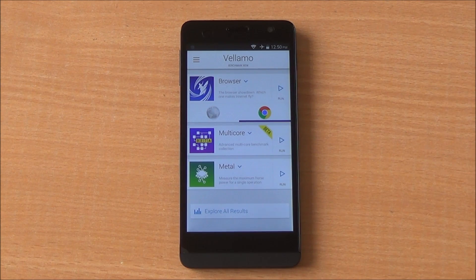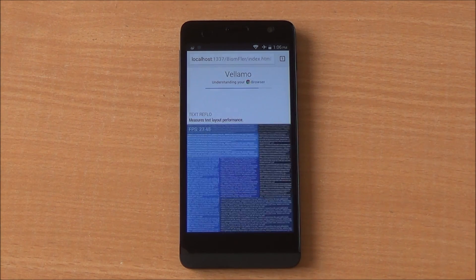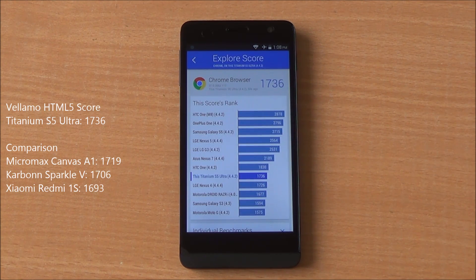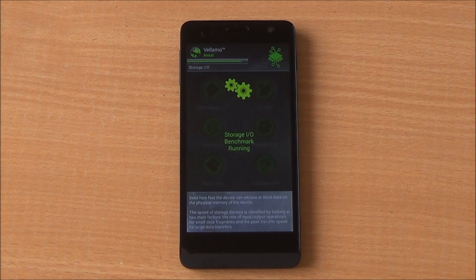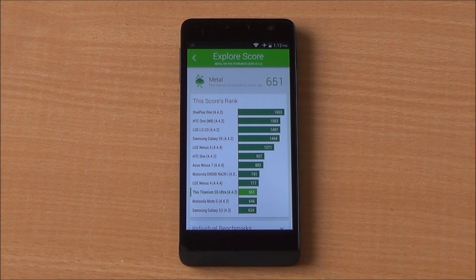Now we are going to run the Velamo HTML5 benchmark, which will run SunSpider as well as Octane. The scores are now loading up. We got 1,736, which is among the Android One handsets and around the Redmi 1S as well, and just below the HTC One running Android 4.4.2. We also ran the Metal chapter of Velamo specifically to test processing capabilities, and got a score of 651, which is quite a bit lower than the Android One counterparts — the Micromax Canvas A1 got a score of 779.